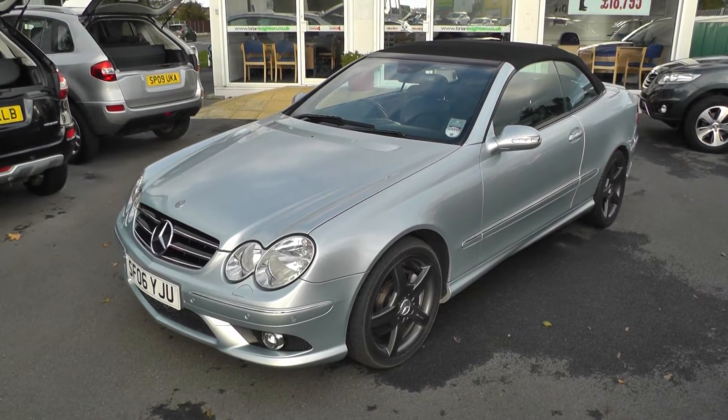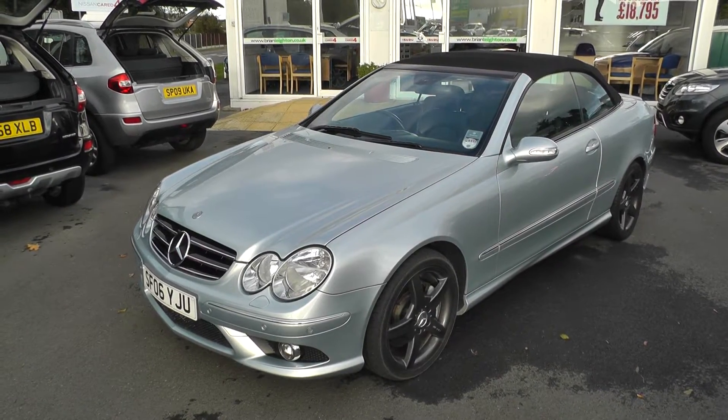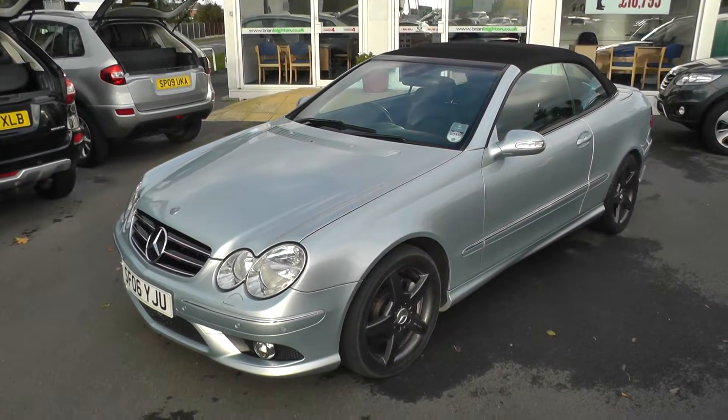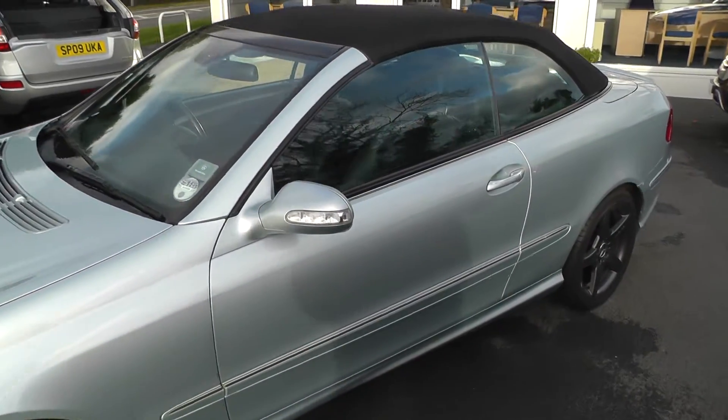Welcome to Brian Leighton Howden, and thank you for visiting our website. The car we're looking at today is a Mercedes CLK 3.0L Sport Cabriolet. It's on an 06 plate and has only done 77,000 miles.